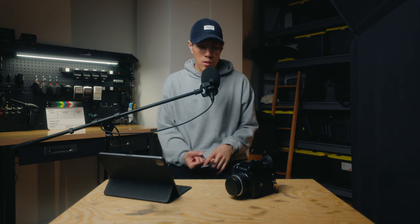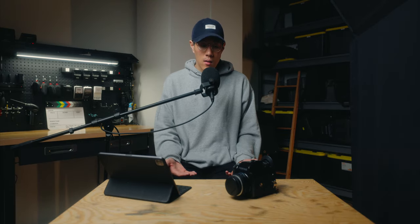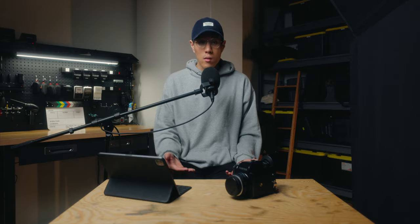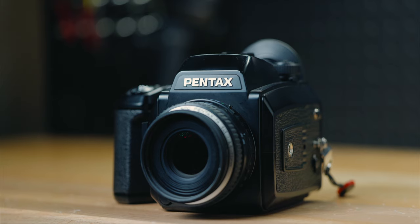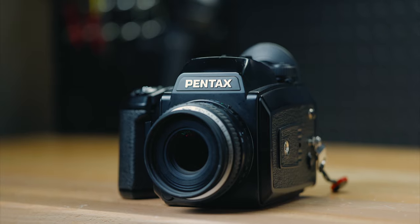The last con is that it's a digital-dependent film camera. All those features — the internal light meter, the autofocus — draw from the six double-A batteries in the grip. If those batteries die, the camera is inoperable. I find the battery life lasts a very long time with regular use, but it's good to have extras on hand. Overall, affordable — I know that's subjective — but for medium format film cameras, this is a wonderful option.